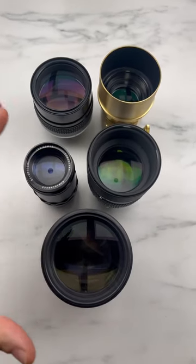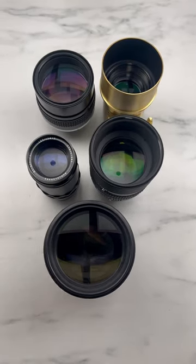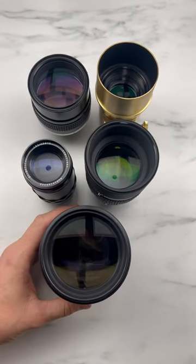Hi friends, this is Lenses Bokeh Monsters. If you want a review, test, or comparison just like this video, comment.